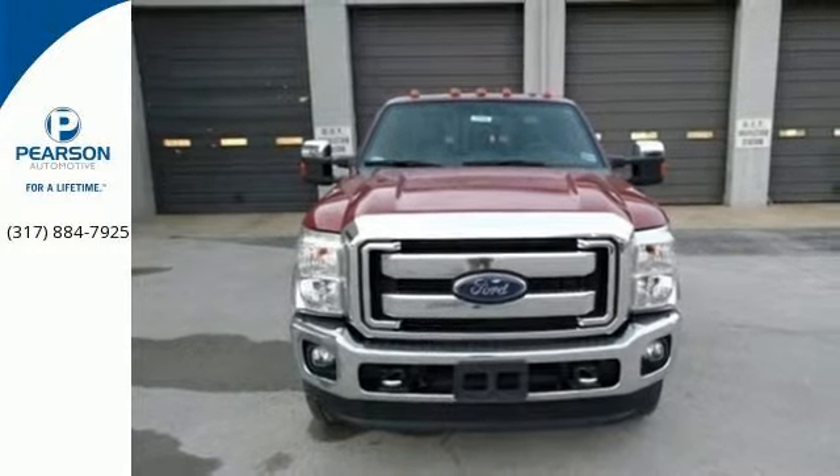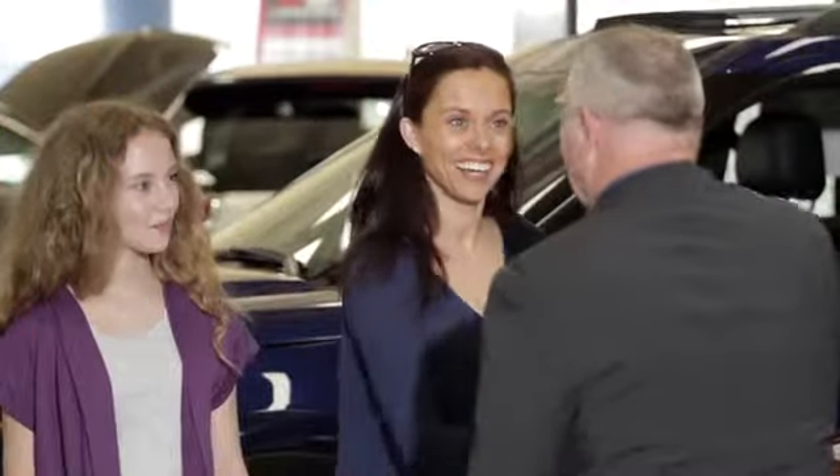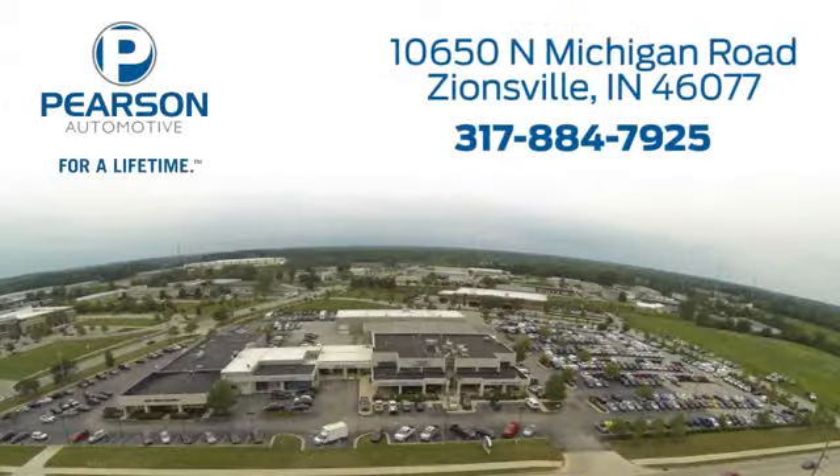Test drive it today. Pearson Ford — for over 50 years we've continued to focus on providing a great experience for our customers. We're conveniently located at 10650 North Michigan Road in Zionsville.